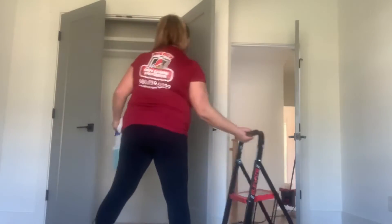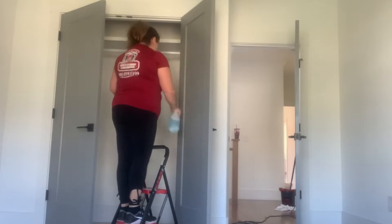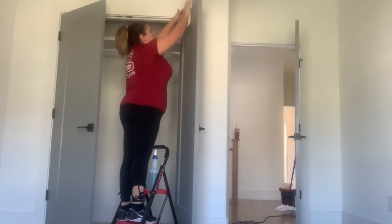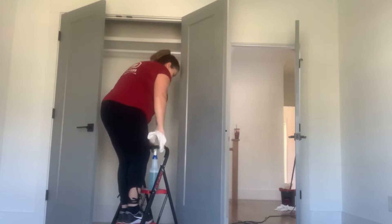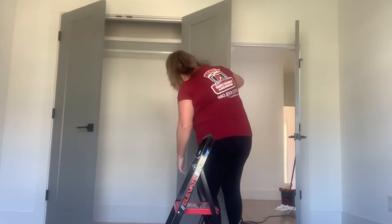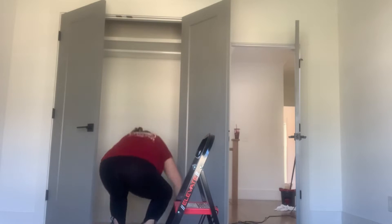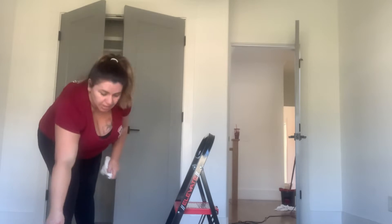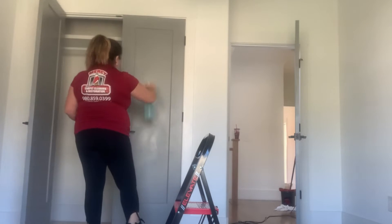I am cleaning closet doors, closet door jams, and baseboards. If you've been following us on YouTube, you'll know this is part of the deep cleaning we offer. Most people don't do it the way I do, but I like to be very thorough and clean these homes like I clean my own. Most of my customers are really happy with that, and that's all that matters — as long as your customer is happy and you get good feedback.